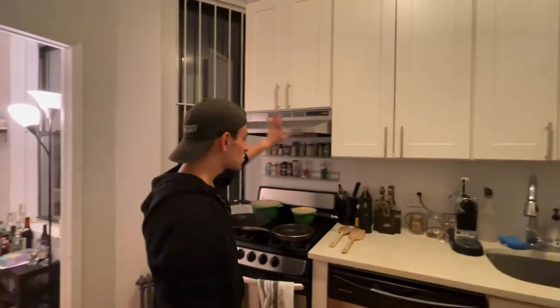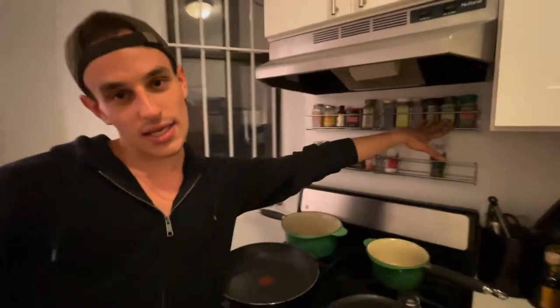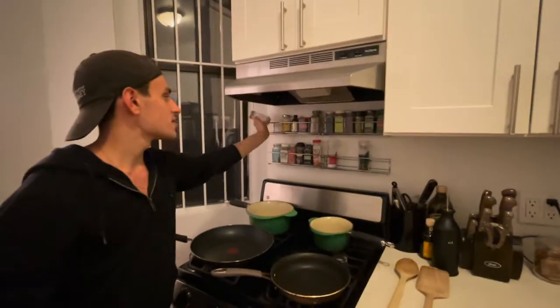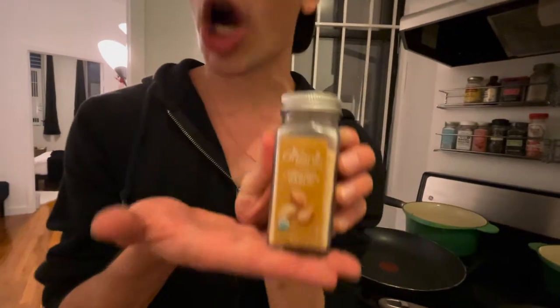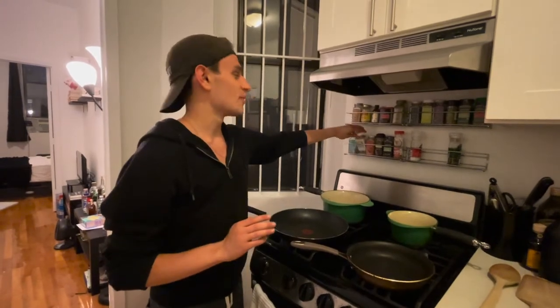And then we walk over to our lovely spice rack. We have a lot of oregano because we made some mistakes at the grocery store. And then we have our classic — you must have it in your kitchen, and if you don't you're doing something wrong — it is garlic. Awesome. And we have the everything but the bagel seasoning from our local grocery store, Trader Joe's.